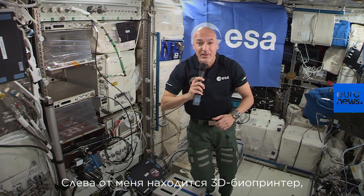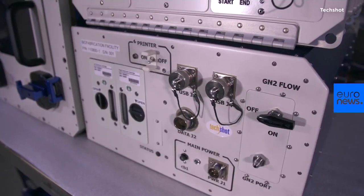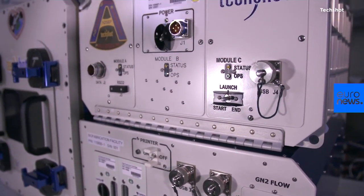To my left, out of view, there is a printer called the biofabrication facility, where we are testing the capability to 3D print biological tissues here in orbit.